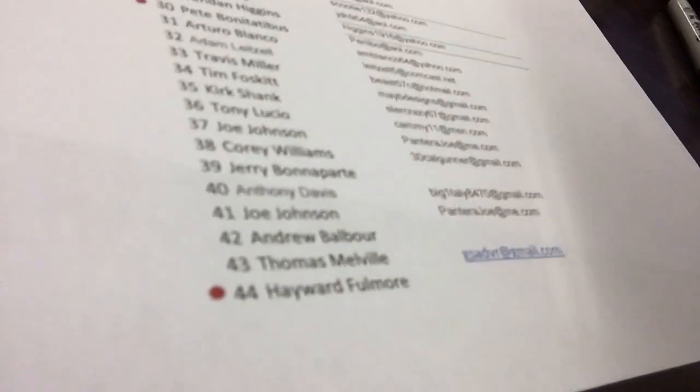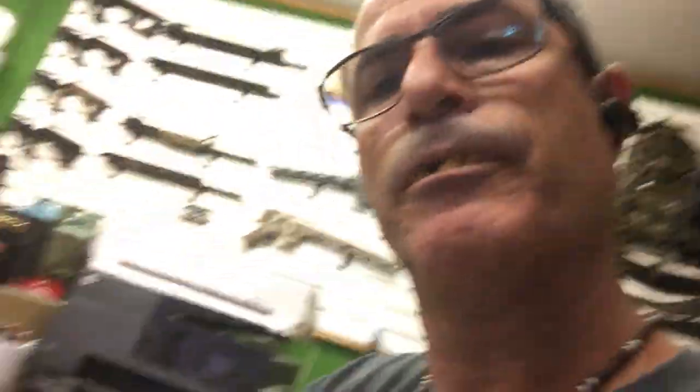Let's take a look and see who the winners are. The first number was 44. Haywood Fulmore. That's a funny name — he's got to be a redneck like me. Seriously, with a name like Haywood Fulmore — you won the P365. The second number was 30. Pete Bonitade Bus. Pete Bonitade Bus. I don't even know where to go with that name.